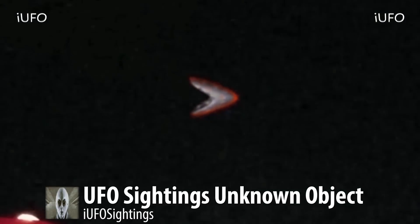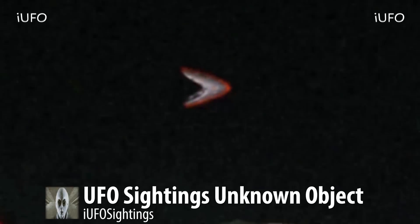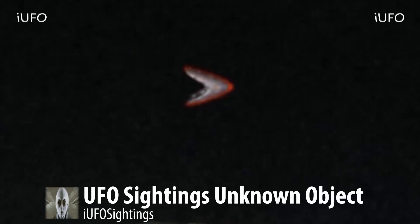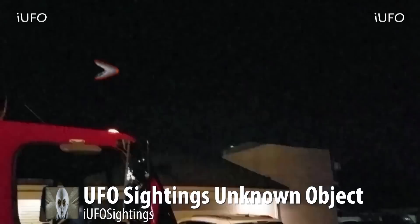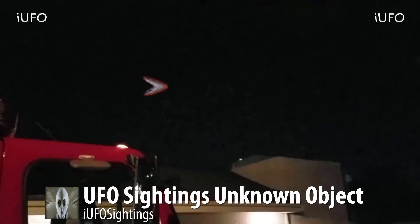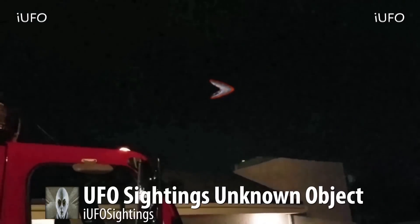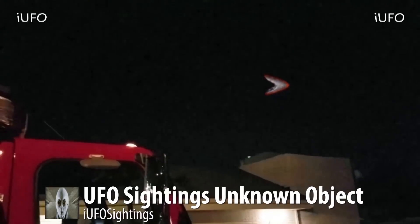Look at this object — it has some kind of orange glow, like some kind of energy glow. It looks like a triangular shaped object. Obviously there's a lot of green on it since it's night and he's using his cell phone. Great footage. We have one more clip right after this — stay tuned. We believe it's the exact same object, so don't forget to share, like, and subscribe.